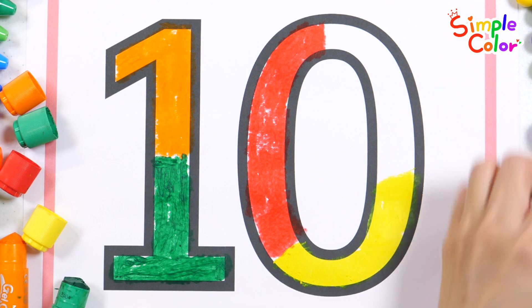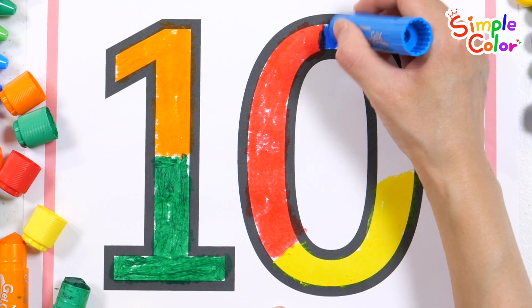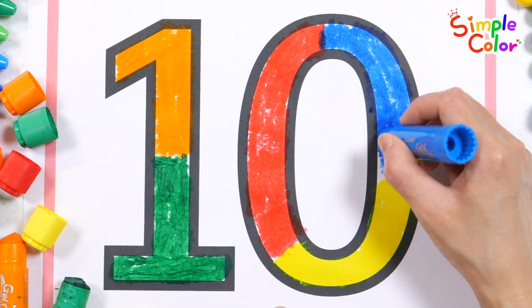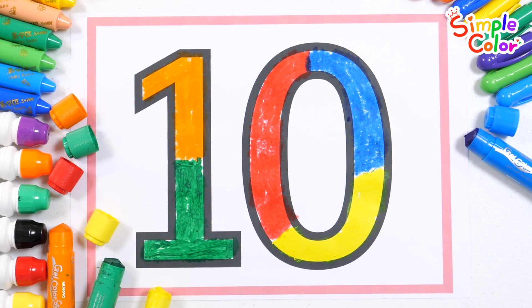Alphabet, alphabet, sing with me. Learning is fun, come and see. Alphabet, alphabet, let's all play. Sing and learn the alphabet today. Good job!